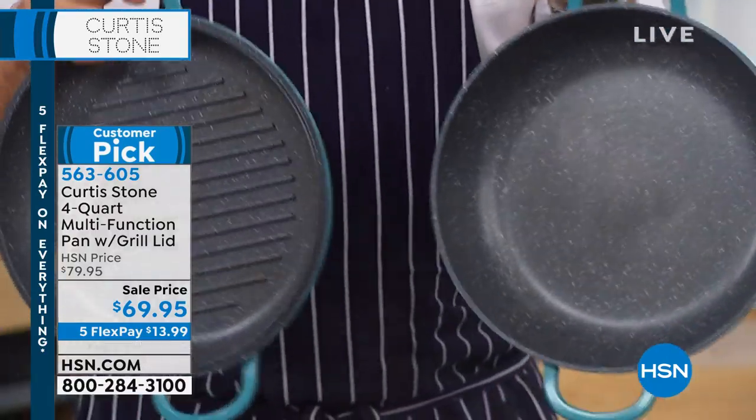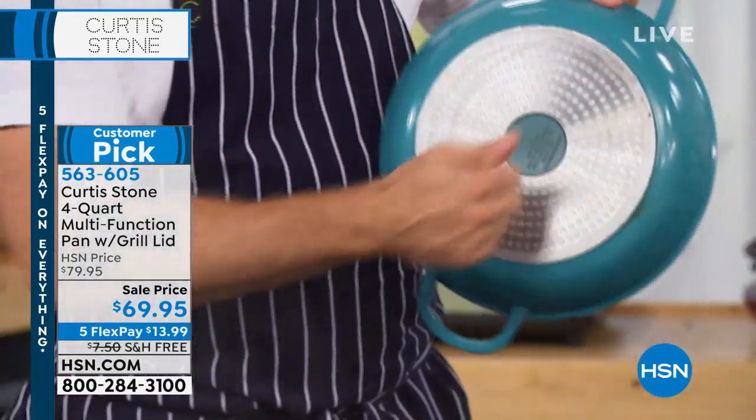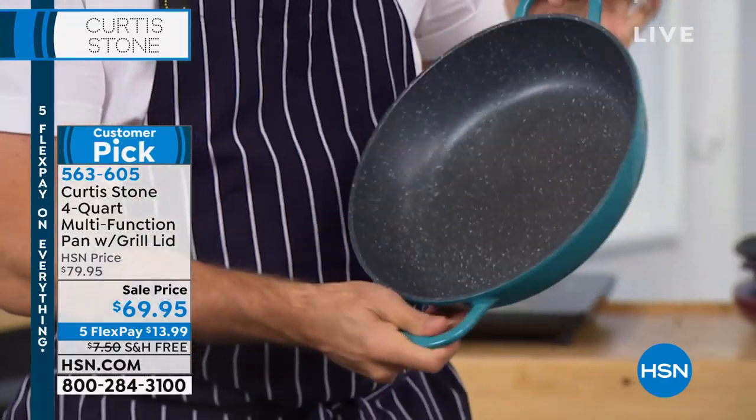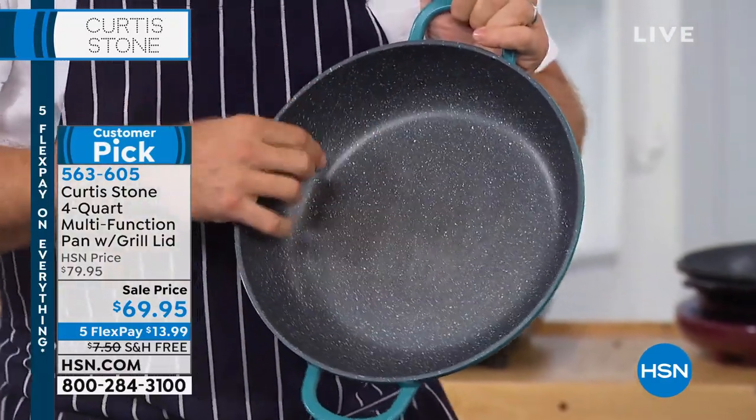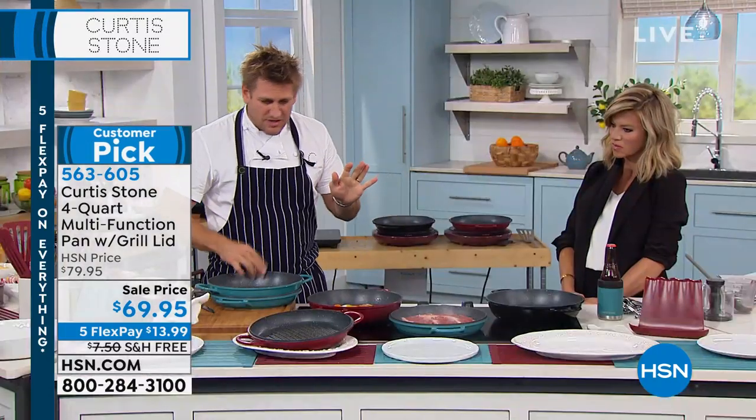Two beautiful pieces of cookware — look at this, the stainless steel disc gives you the crazy strength. The five layers of the Dura Pan — the only place in the world you can get it is right here. But let me cook in it for just a minute so you can see.